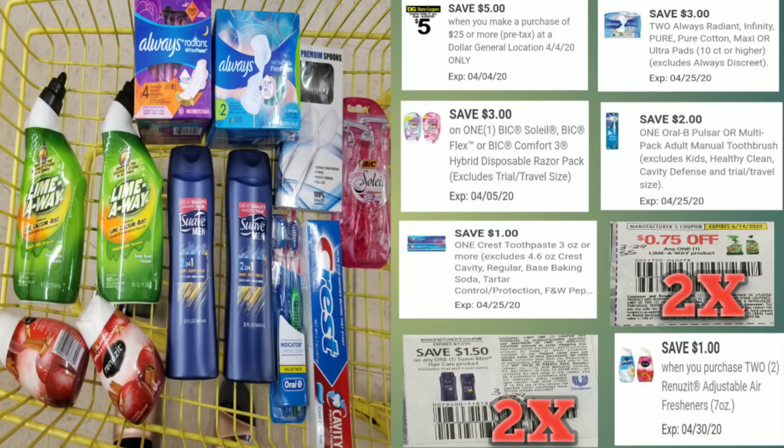Here's the overview of everything we have. The coupons to clip are: $5 off $25, $3 off 2 for the Always pads, $3 off for the BIC razor, $2 off for the Oral-B toothbrush multi-pack or adult manual toothbrush, $1 off the Crest toothpaste at $2.75, $0.75 off the Lime-A-Way from the March 29th Smart Source insert, $1.50 off Suave hair products — usable on the 2-in-1 — and $1 off 2 for the Renuzits. The Suave coupon came in the March 29th RetailMeNot insert.